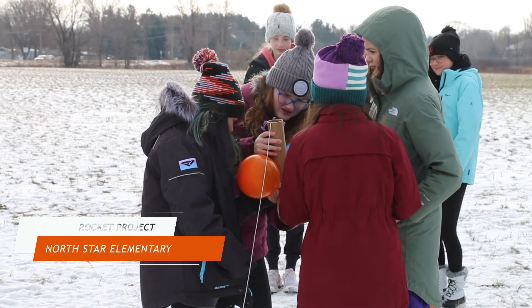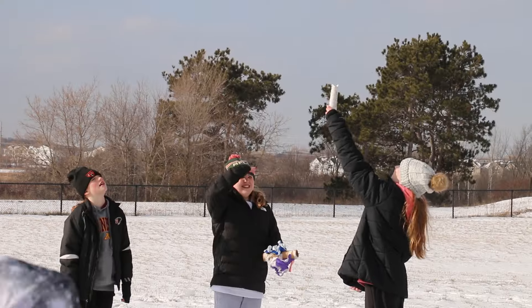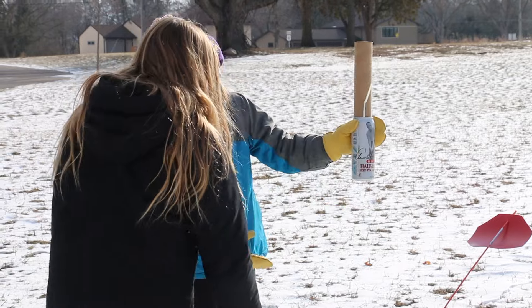5th graders at Northstar Elementary launched rockets this week. After learning about how they work from a rocket scientist, students were inspired to design their own rockets and took turns setting off their projects. Go Bears!